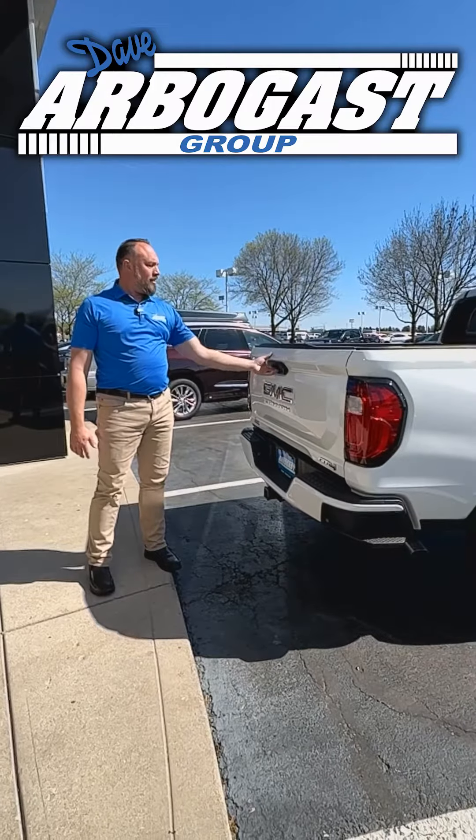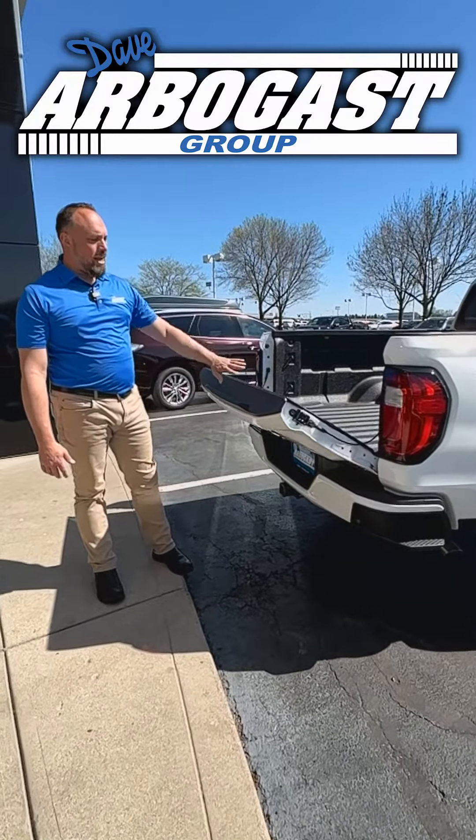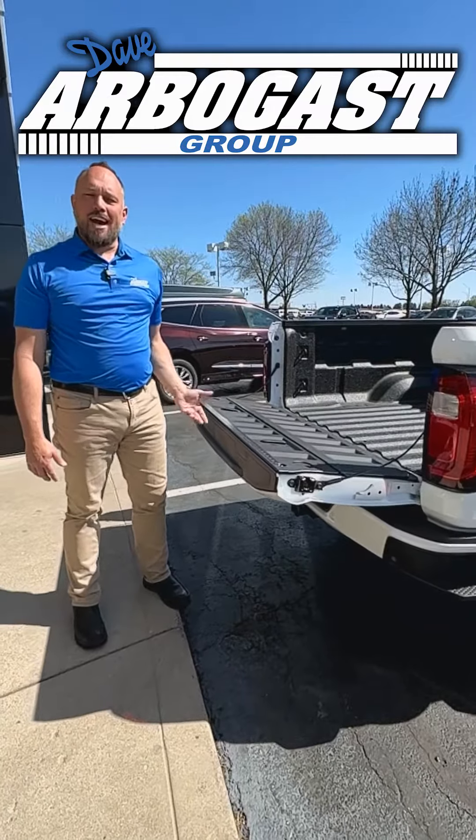One of the things I love about the Canyon is the lockable, easy lift, easy lower tailgate. Look how slow that goes down. It's nice and easy to raise.